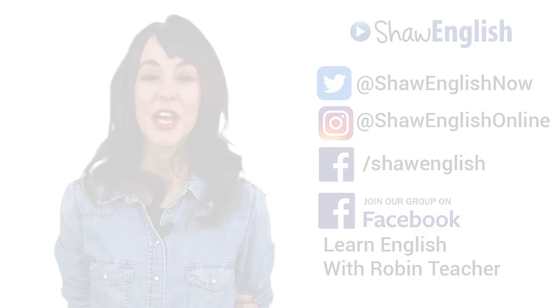If you have any other useful ways to improve English pronunciation, let me know in the comments. Don't forget to like and subscribe to my channel. See you in the next video.